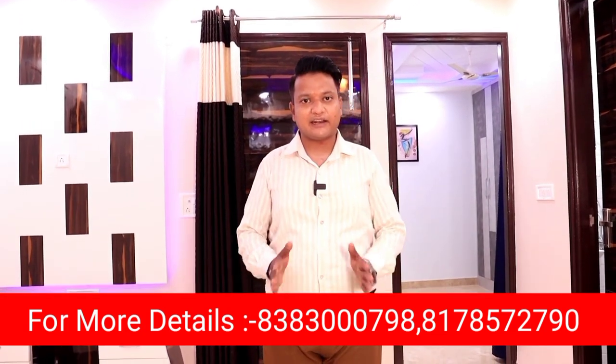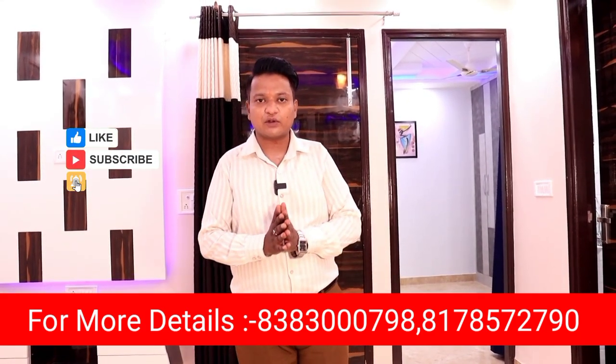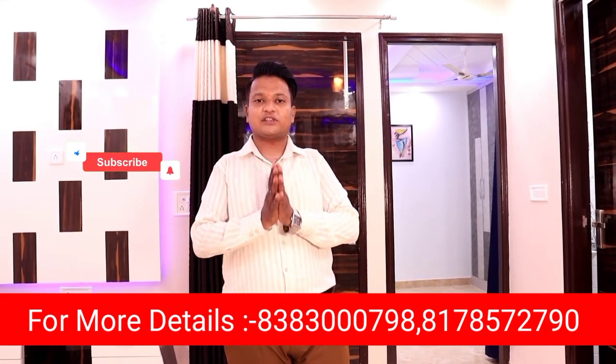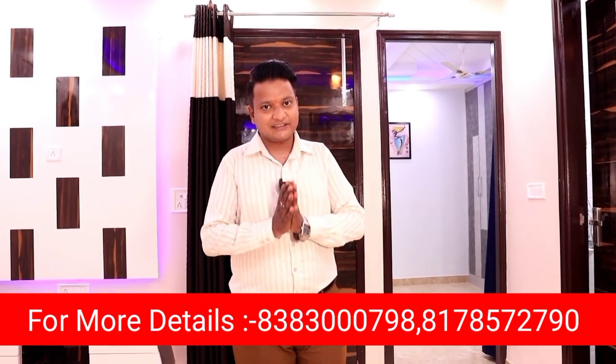If you want to see the full-furnished option, please call us. If you want to know more, please share, subscribe, and comment. If you want to see new videos, please subscribe to our channel. Thank you.